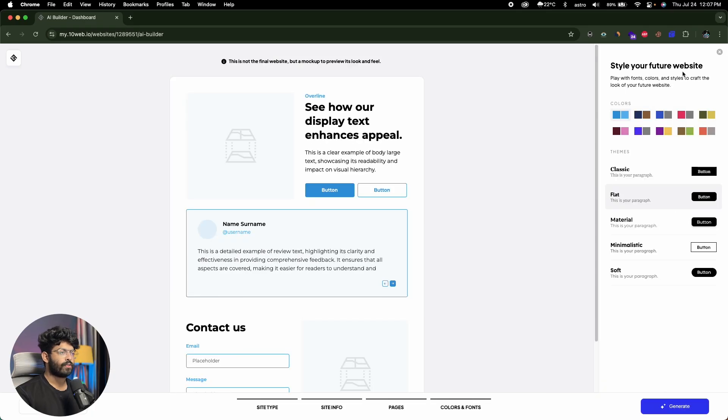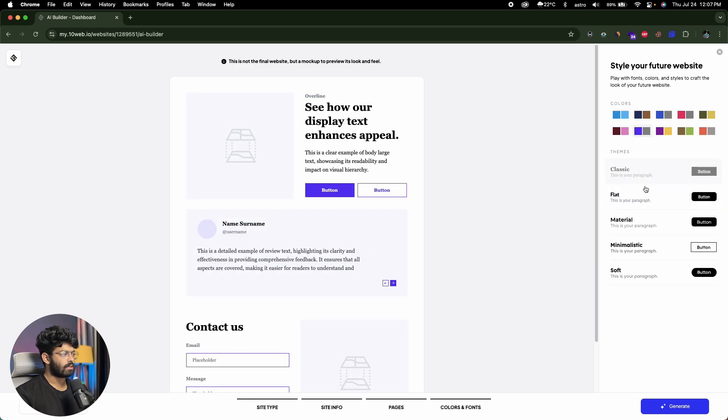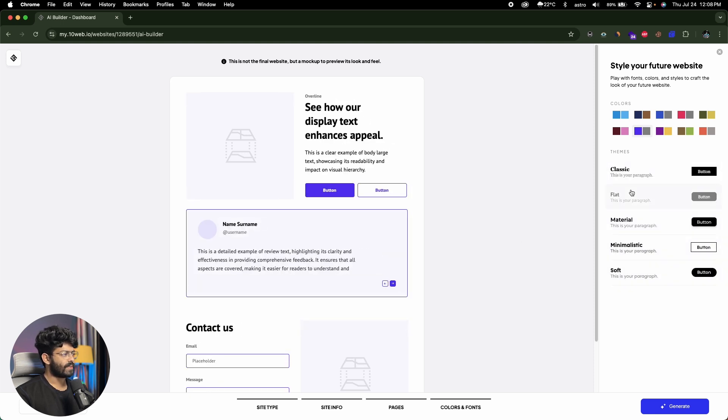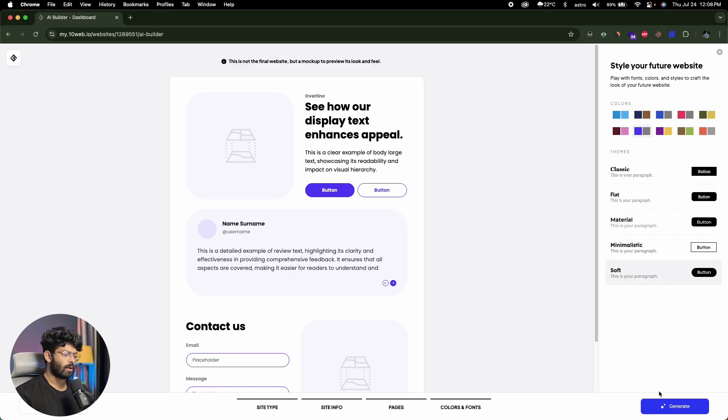Next it says Style Your Future Website — play with fonts, colors, and styles to craft the look. It notes this is not the final website but a mock-up to preview its look and feel. I can select a color combination — I like this one. For the theme style, options include classic, flat, material, minimalistic, and soft. I'll go with the soft option.